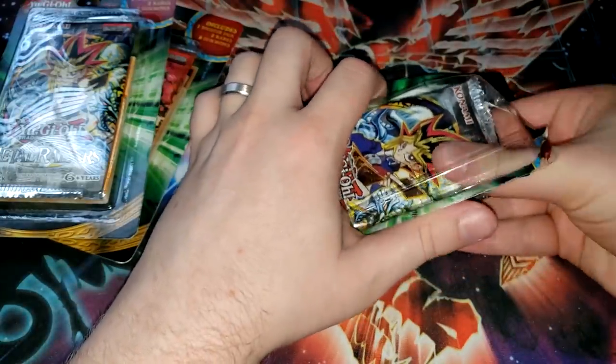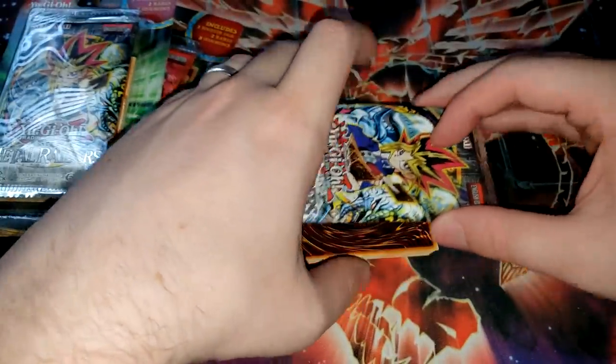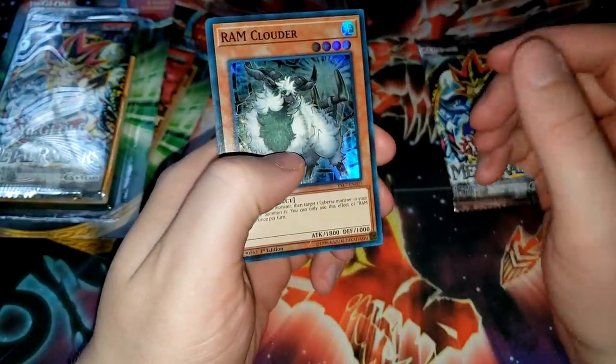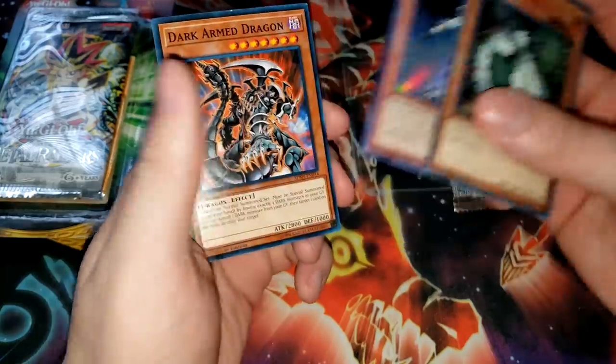Let's take a look at what rares we pull, because sometimes they give you some pretty crappy ones. But it'd be cool to pull a holo. Let's take a look. Okay, well it's a holo, but it's a structure deck holo — Ram, Clowder, Element Saber Nalu. Element Saber, that brings me back.